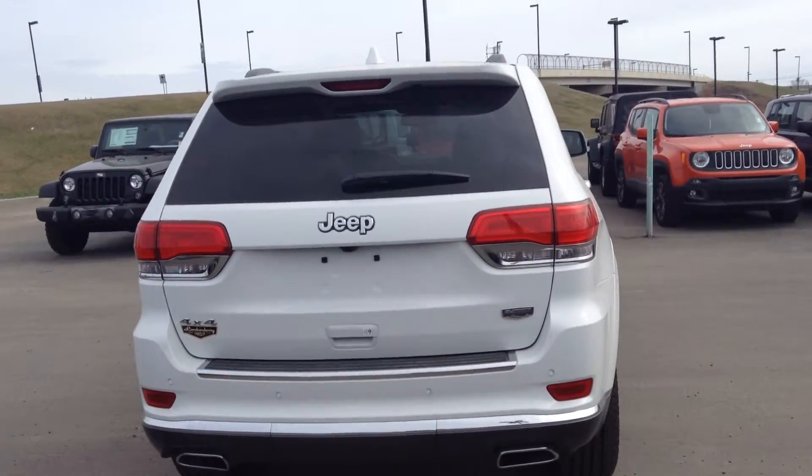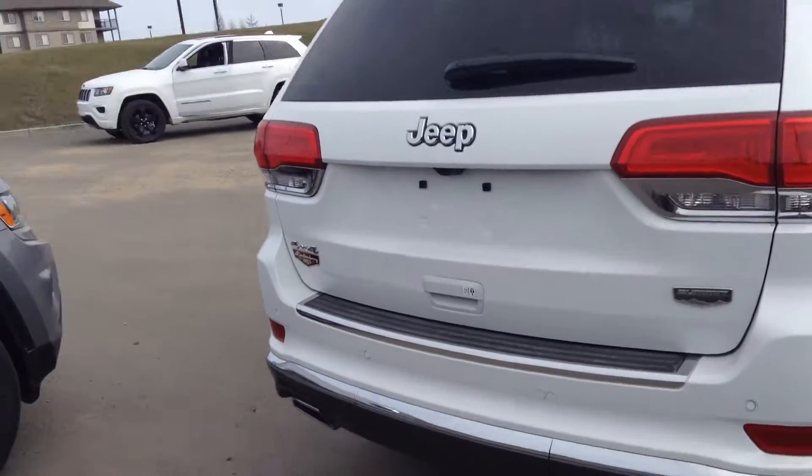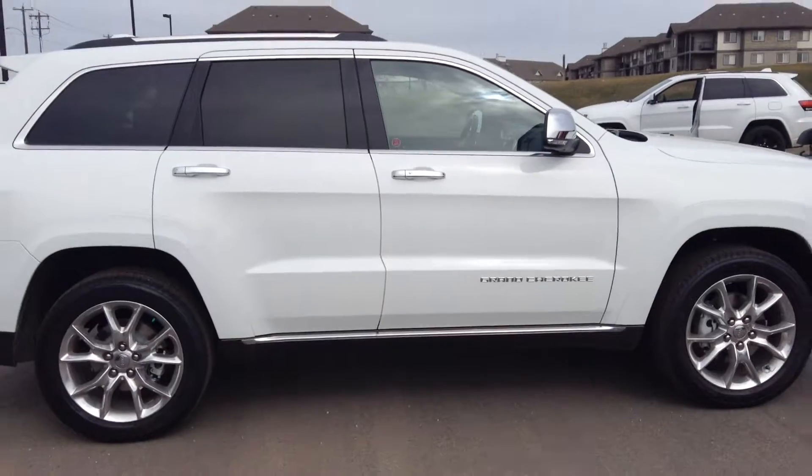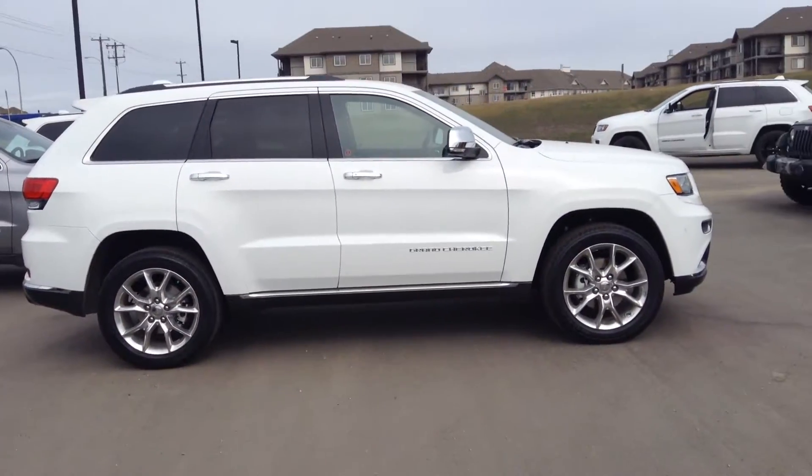Then here is a view of the back of it for you, and just a look at the other side.